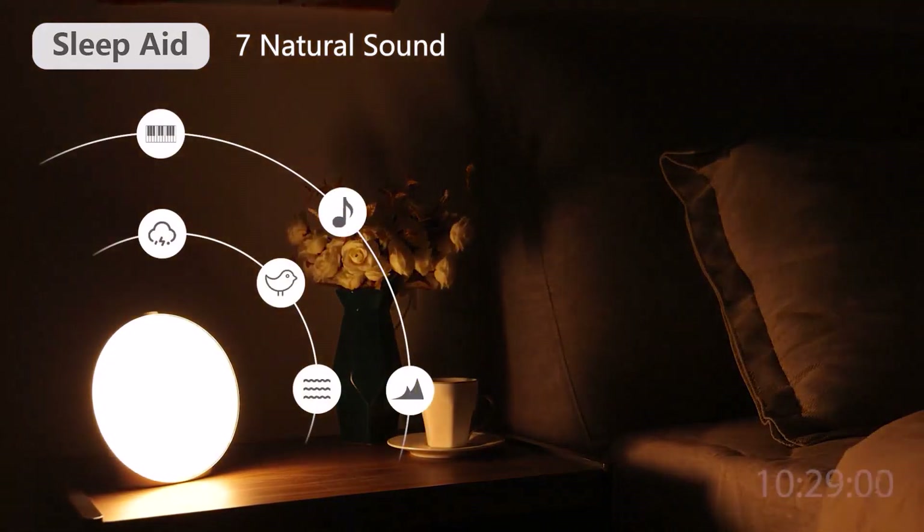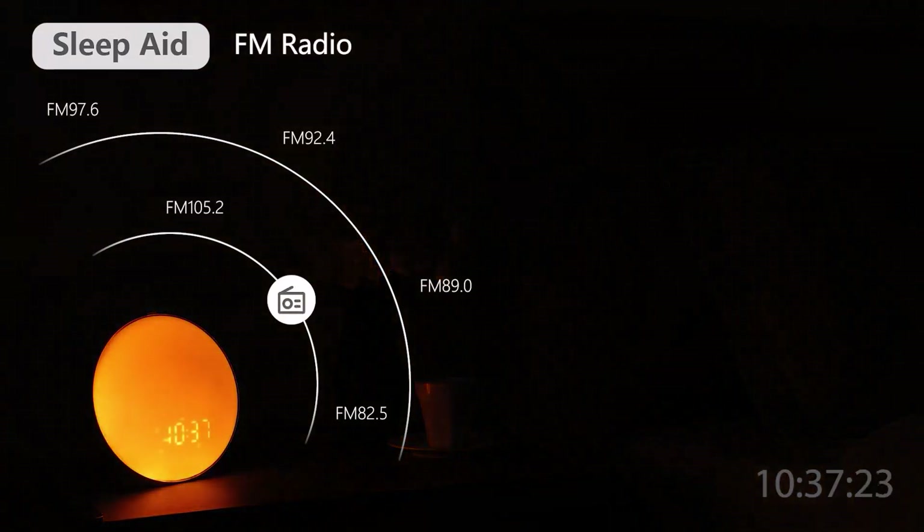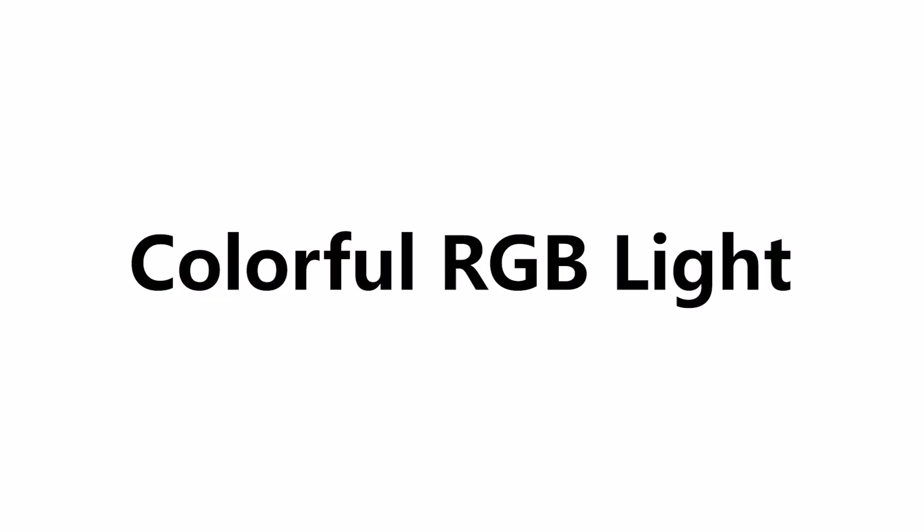You can even customize the sounds and colors for a personalized experience. It's a great self-care tool for improving your morning routine and starting your day on a calm, positive note.